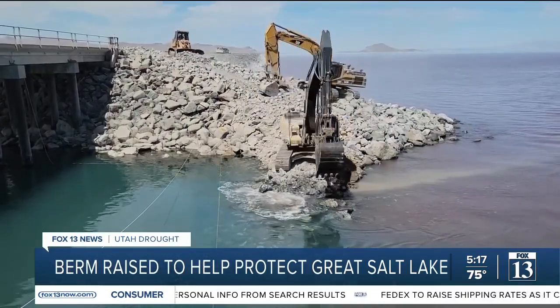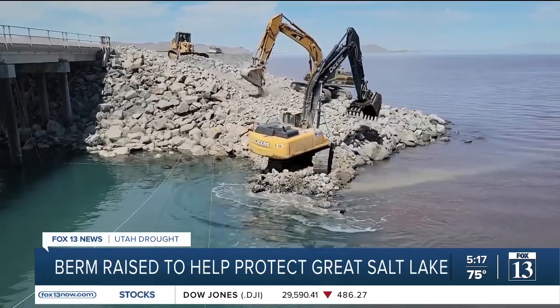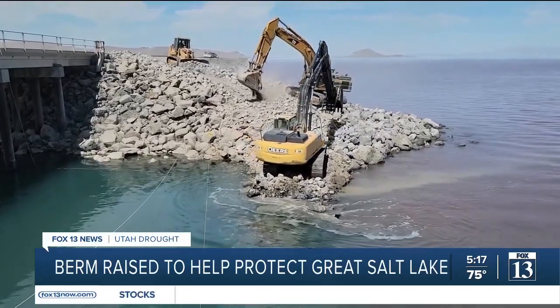So state officials decided to raise a berm in the causeway by four feet. With the drought continuing, we just need to do all that we can to keep the salinity levels where they're manageable. It's timely and important.